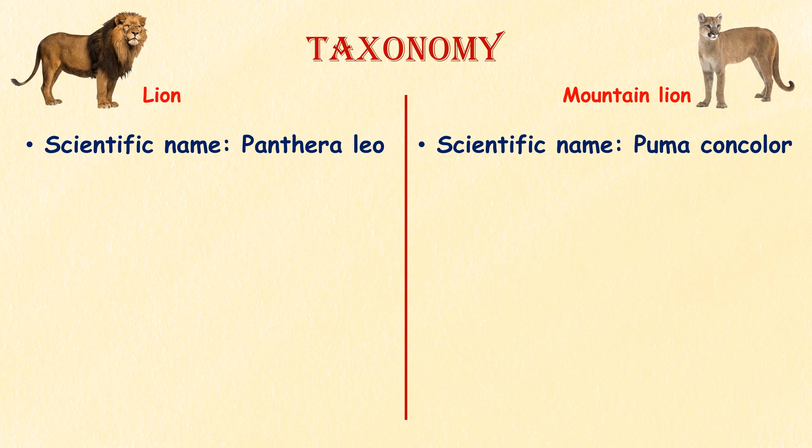Taxonomy. Lion's scientific name is Panthera leo and a mountain lion's is Puma concolor.